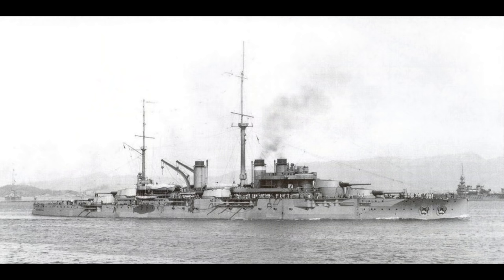Inhabiting the number six spot is the Courbet class, the first French dreadnoughts. There's nothing fundamentally wrong with the ships — they do stay afloat, and some are even still in service in World War II. But from an engineering perspective, given the context of their time, they are pretty bad.